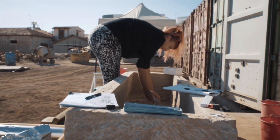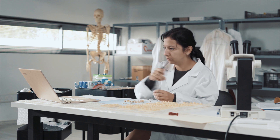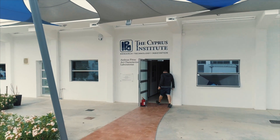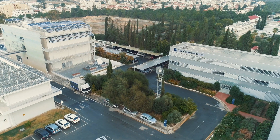With expertise in the study of human bones, of plant remains and material culture, research at the Science and Technology and Archaeology and Culture Research Centre of the Cyprus Institute covers ancient humans, their natural environment and their material culture.